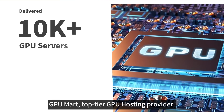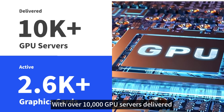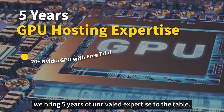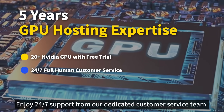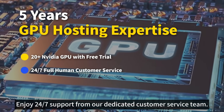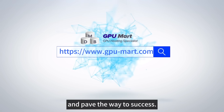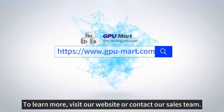GPU Mart, top-tiered GPU hosting provider. With over 10,000 GPU servers delivered and 2,600-plus active graphics cards in use, we bring five years of unrivaled expertise to the table. Enjoy 24x7 support from our dedicated customer service team. Choose GPU Mart's GPU servers to unlock AI potential and pave the way to success. To learn more, visit our website or contact our sales team. Thank you.